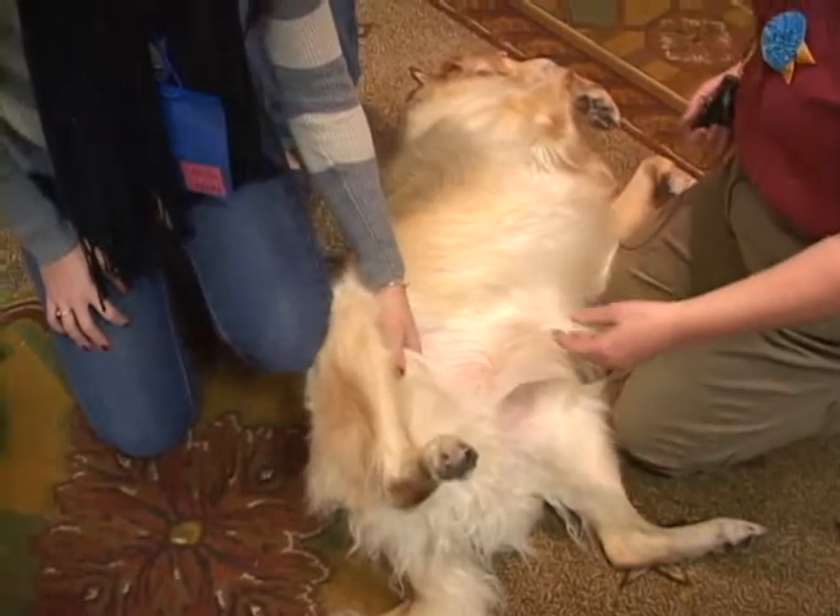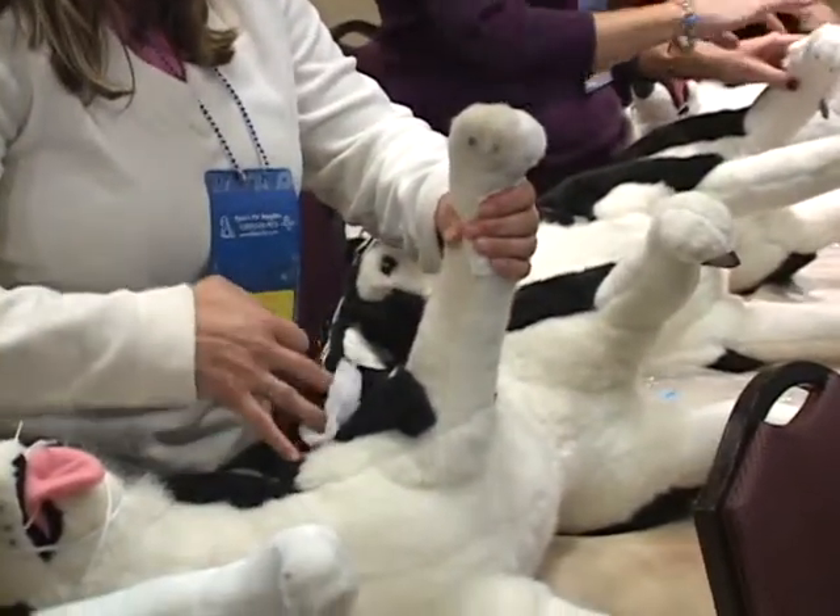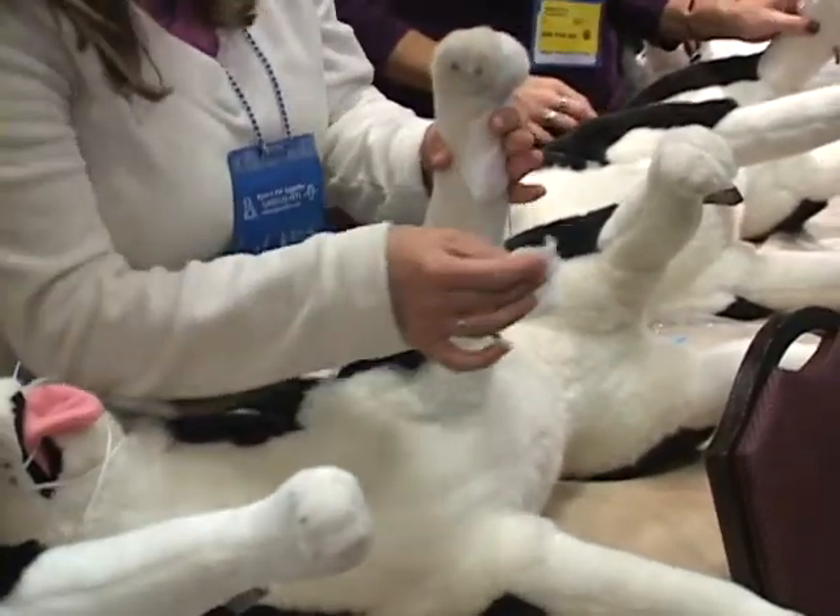While most accidents are preventable, Pet Tech's hands-on approach provides pet professionals with the knowledge and skills required to calmly and quickly respond to injuries.